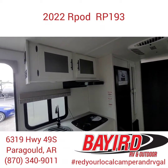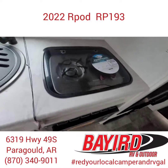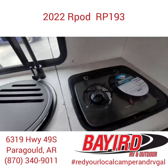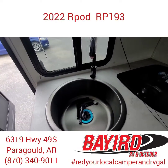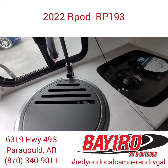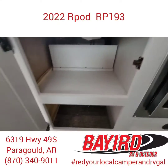Over here in the kitchen, you have a two-burner so you can cook. And you also have a huge round sink, which is awesome — it comes with a cutting board and a strainer.